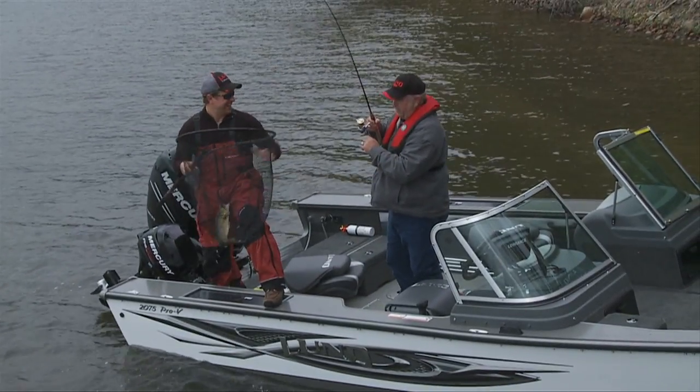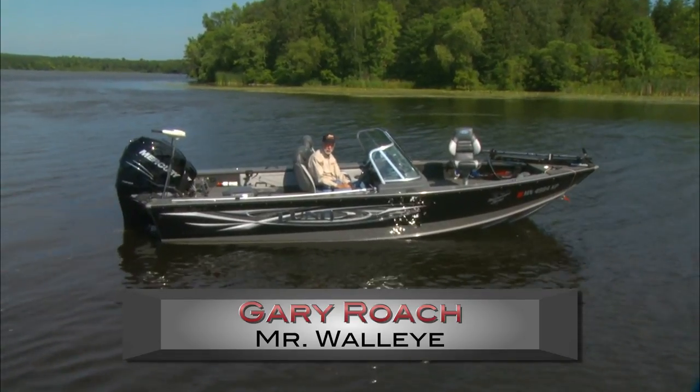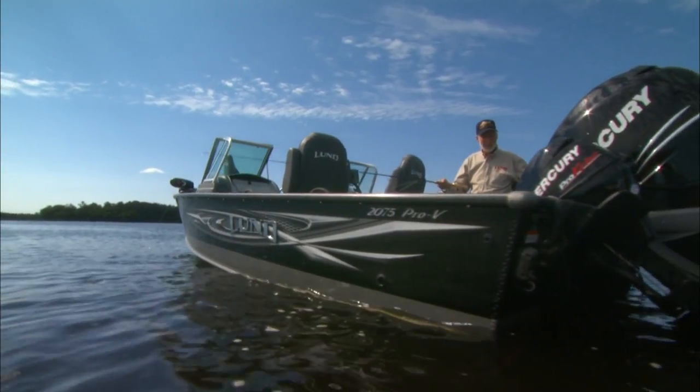My boat's my office. It's my living room. It's where I spend all my time. In fact, I spend more time in my Lund than I do in my living room at home.